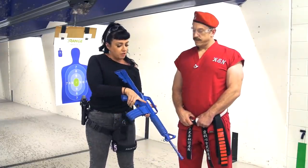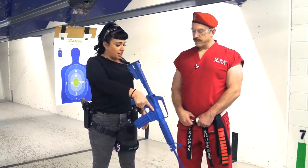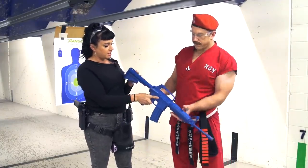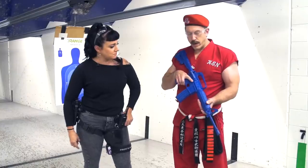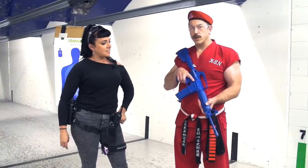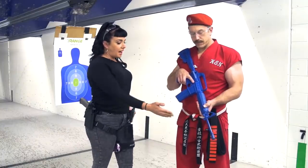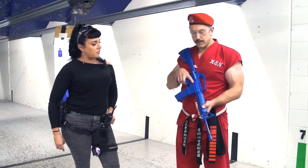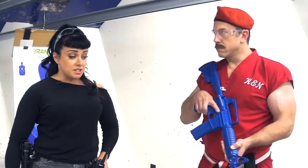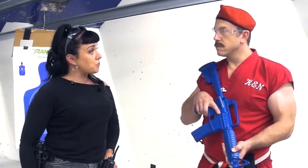Another thing we want to do is keep our finger off the trigger until we're ready to fire. This is called trigger control. What else do we need to know? You also want to have the muzzle of the firearm pointed in a safe direction at all times. That can be called muzzle discipline or muzzle control.